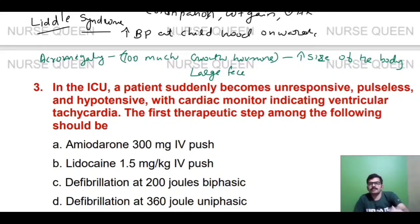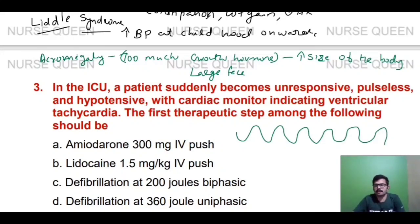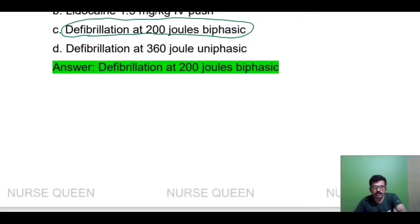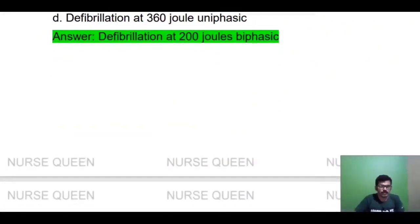In the ICU, a patient is unresponsive, pulseless, and hypotensive. The first action is defibrillation at 200 joules biphasic. Biphasic maximum is 200 joules. In this situation, we will act quickly and perform biphasic defibrillation.